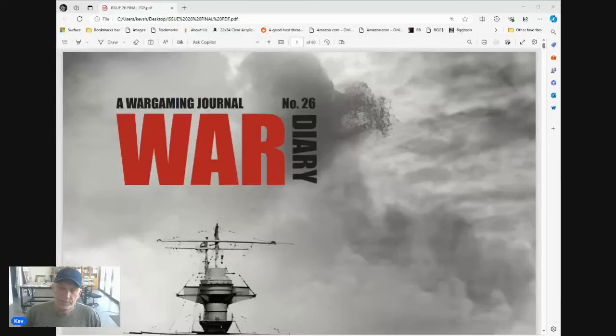Here we are — haven't done an online recording in a long time. Hopefully you can see the screen just fine. Welcome back to Big Board. I thought this morning — late morning — I'd take a quick look at Issue Number 26 from War Diary. I've just been sent a complimentary digital copy and wanted to run through it.